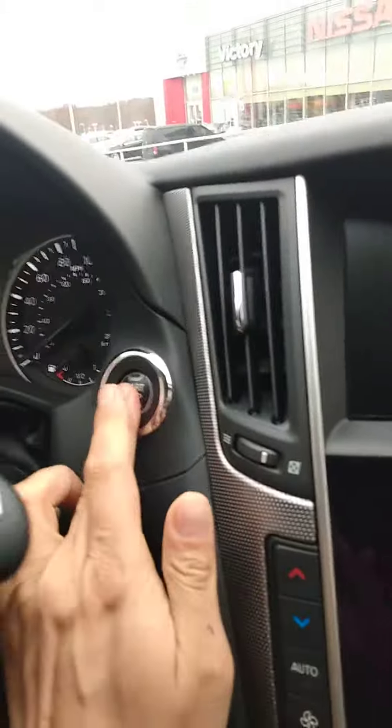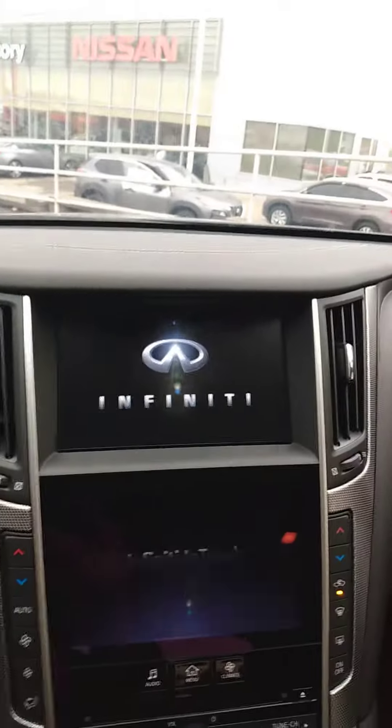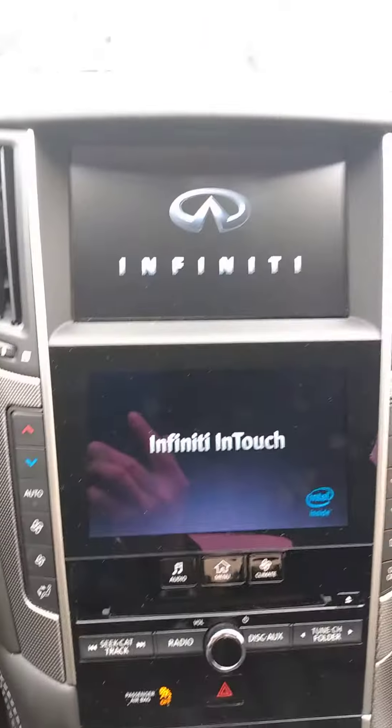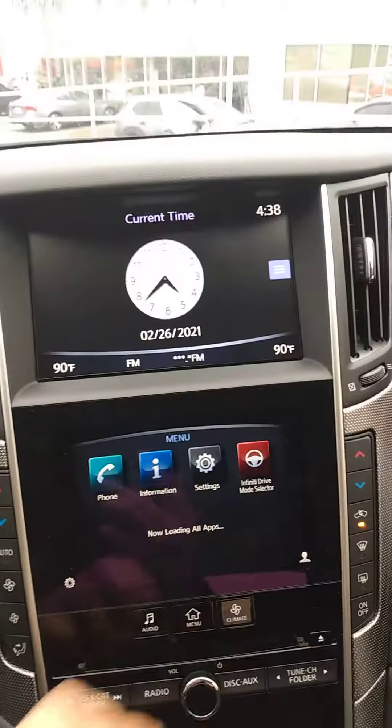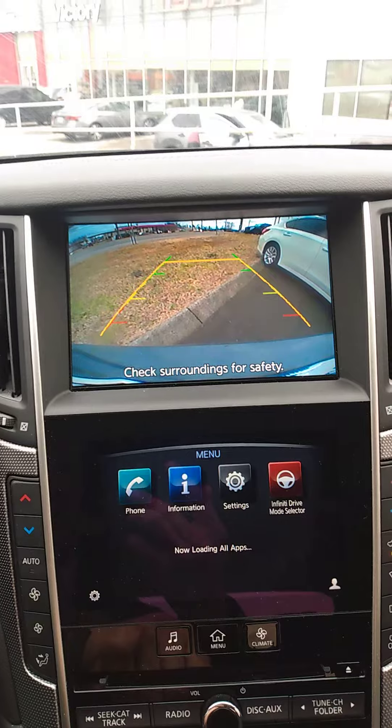Let's check this thing out. We got push start up here. Doubling up on the touch screens. There's your backup camera.